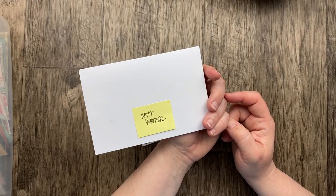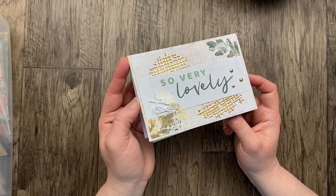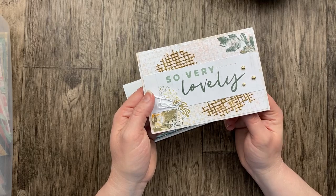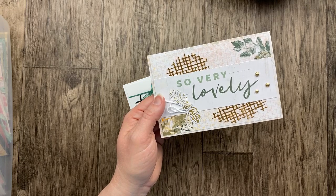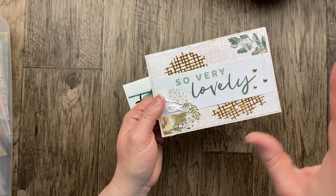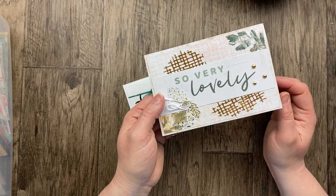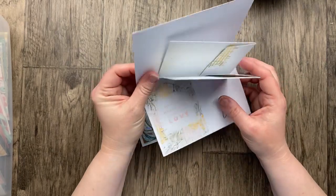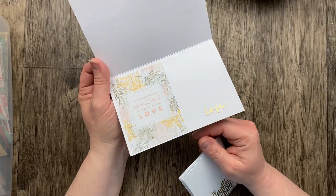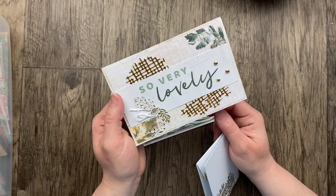Our next card is from Keith Wernecki. I love this using some of the — oh, the Season of Chic — Memories and More cards. Such a beautiful card with a little card on the inside: 'Everything beautiful starts with love.' Some of the little stickers and elements come from that Memories and More card pack, which is retired now. It is a four-and-a-quarter by six-and-a-quarter card, so we've got the envelope that comes with it.